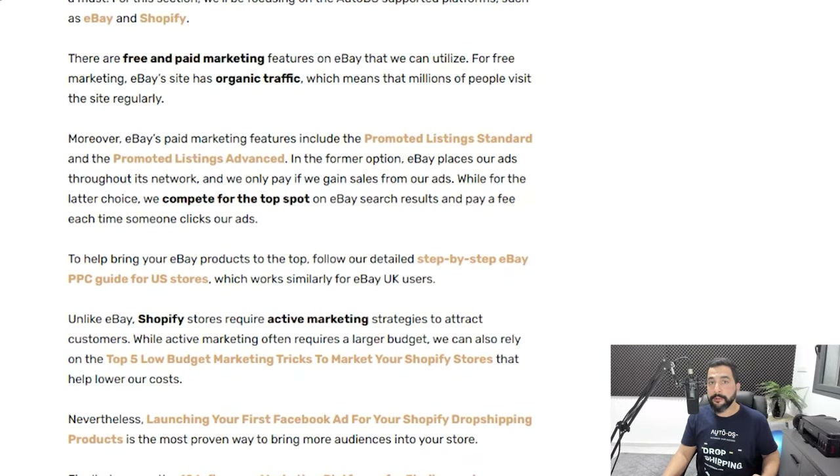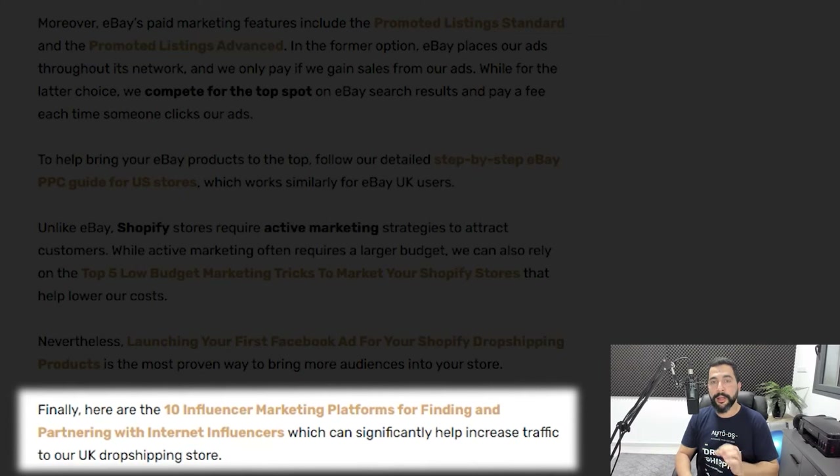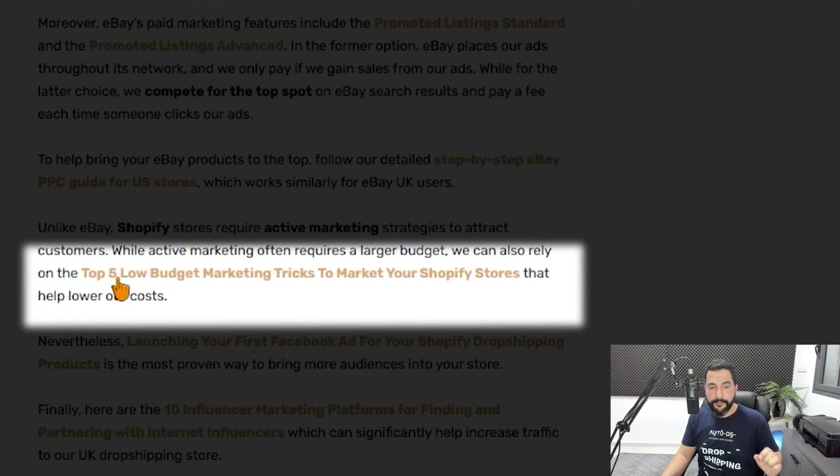Besides PPC ads and email marketing, you can also use influencer marketing — group up with influencers to have them shout out your product. If the influencer has your target audience as followers, you'll get lots of clicks, sales, and conversions. We have a full article on influencer marketing platforms in the blog article below this video, where you'll learn about the best platforms to analyze influencers before reaching out and negotiating a deal. There are also other marketing methods covered in our top five low-budget marketing tricks article for Shopify or Wix stores.